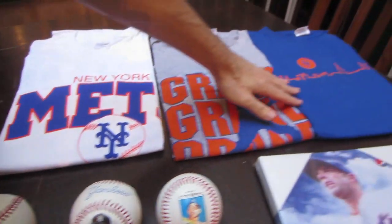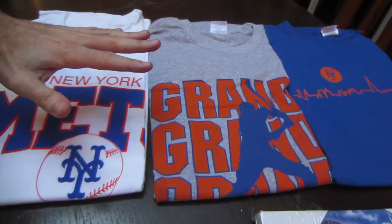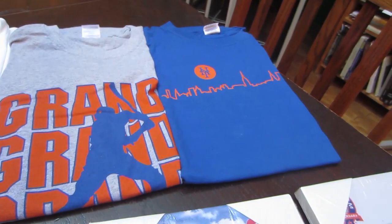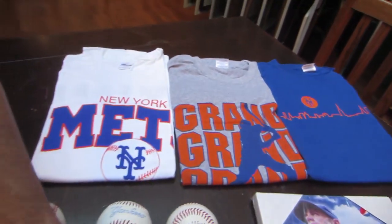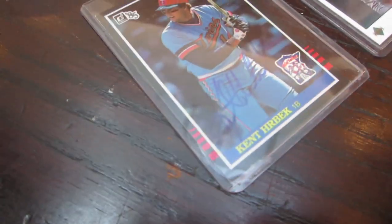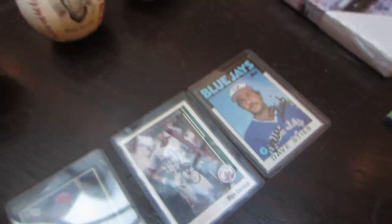These three t-shirts will be given away as one prize — they were from the Free Shirt Fridays at Citi Field last year. These three baseball cards are all autographed: there's Kent Herbeck, Rick Cerrone, and Dave Stieb.